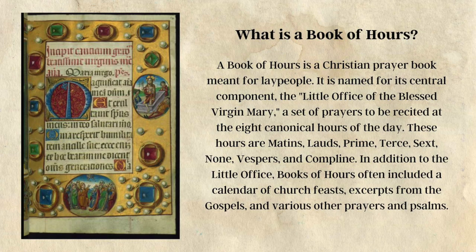So what is a book of hours? A book of hours is a Christian prayer book meant for lay people. It is named for its central component, the little office of the Blessed Virgin Mary — a set of prayers to be recited at the eight canonical hours of the day. These hours are Matins, Lauds, Prime, Terce, Sext, None, Vespers, and Compline.